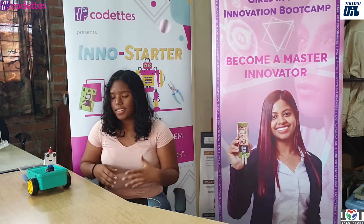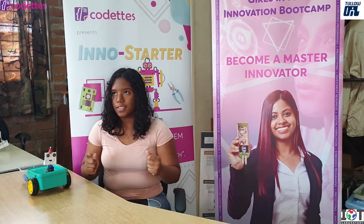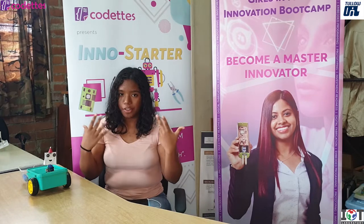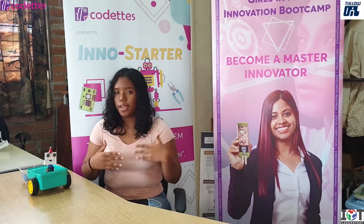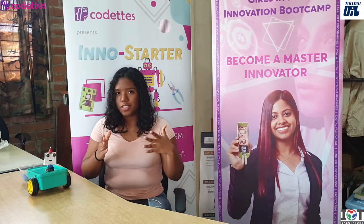The biggest challenge with making this robot is actually creating what you have in your mind, because sometimes you have something in mind and then you have to translate it into code, which was kind of the hardest part.